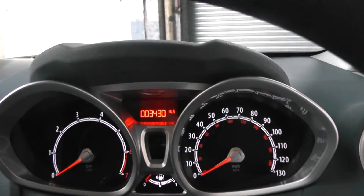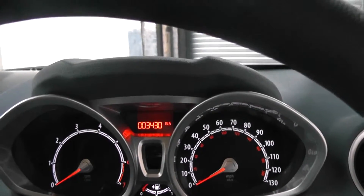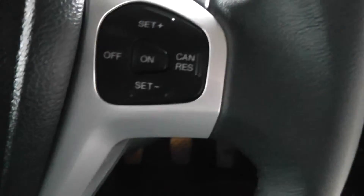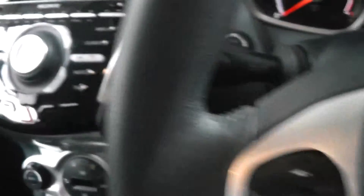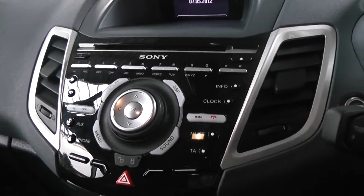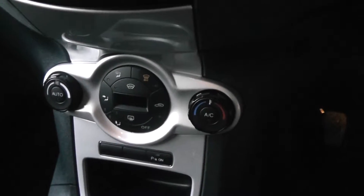Taking a look inside the car now, you'll see the car's mileage is at 3,430 miles. The car also has various controls on the steering wheel for volume, radio, etc. The car comes complete with a Sony CD player and also air conditioning.